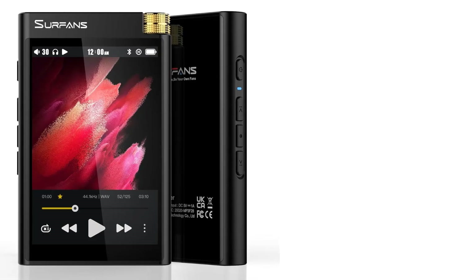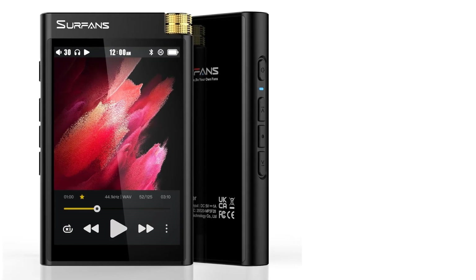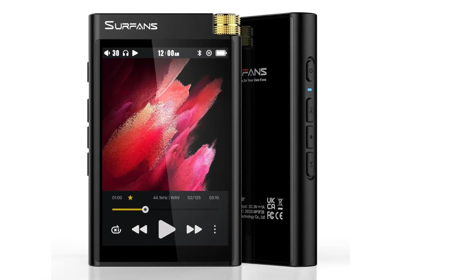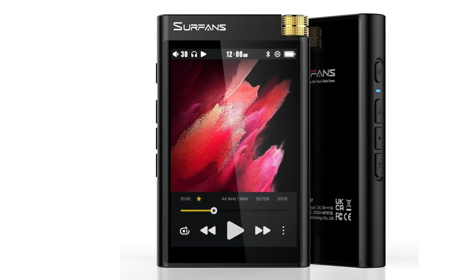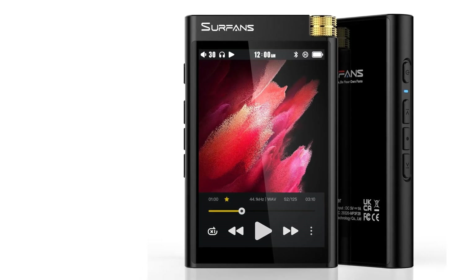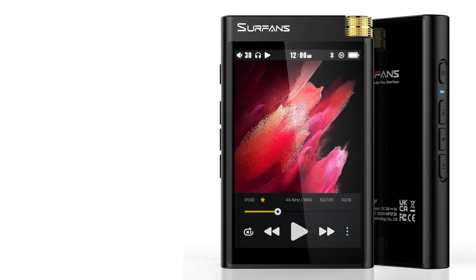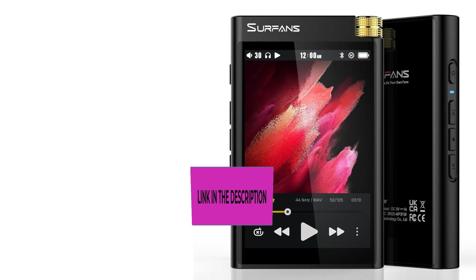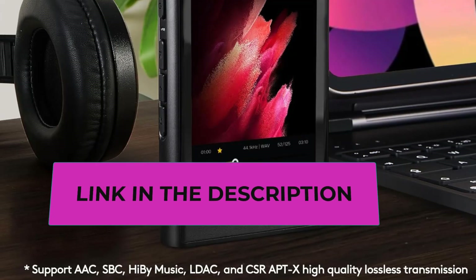The F28 serves as both a Bluetooth audio source and a professional Bluetooth decoding amplifier, supporting AAC, SBC, Hi-Res LDAC, and CSR aptX for high-quality lossless transmission. You can enjoy true Hi-Fi music while running, exercising, or driving, offering multiple uses for an immersive Hi-Fi journey.